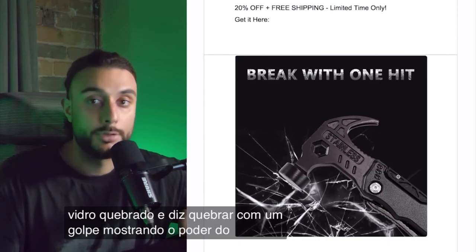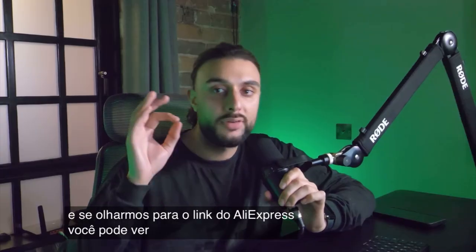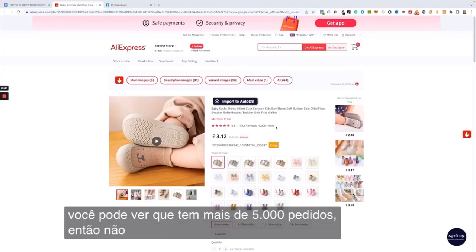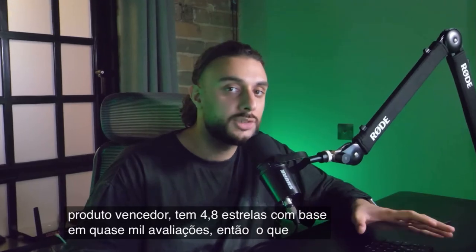The second product on today's list is the baby shoe socks. Looking at the AliExpress link, you can see it's got over 5,000 orders — so there's no arguing it's a winning product — and 4.8 star reviews based on almost a thousand reviews.